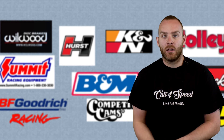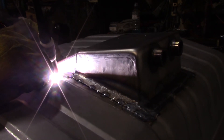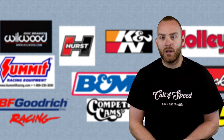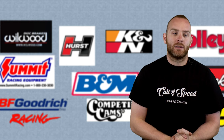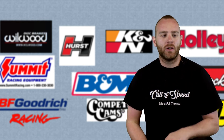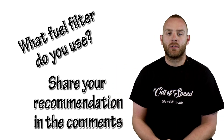Regarding magnets on fuel systems — it's kind of gimmicky. I do have a magnet on the bottom of my tank because I introduced metal shavings during tank modifications, but for a daily driver it probably isn't going to do anything. New vehicles have plastic tanks that don't trap debris — that's what the filter is for. Let it do its job and forget the magnets. I tried to research good versus bad fuel filters but couldn't find much, so I'm asking you guys: what fuel filters do you use, dislike, or have had problems with? Throw it in the comments.